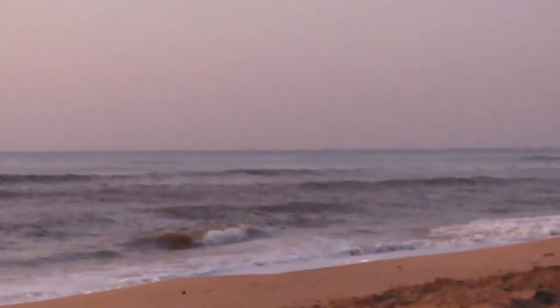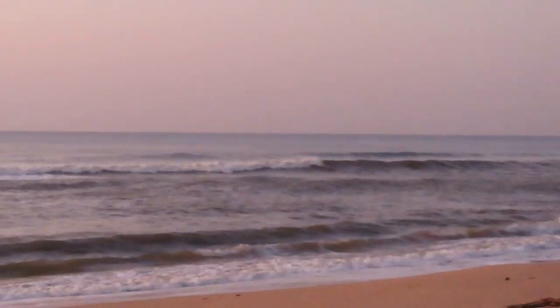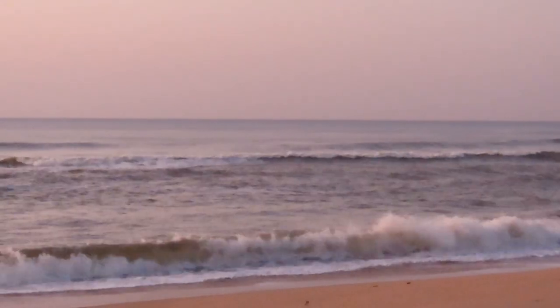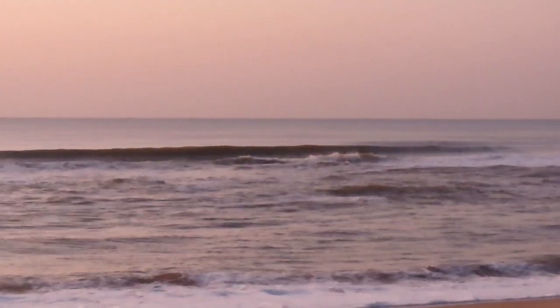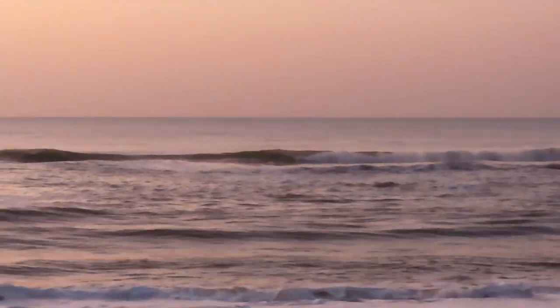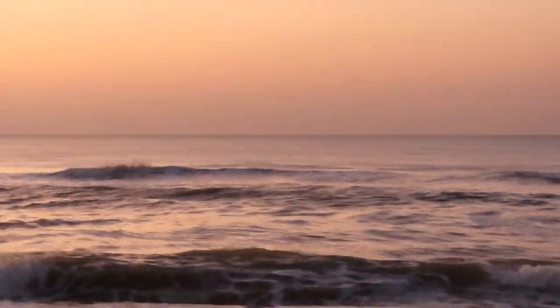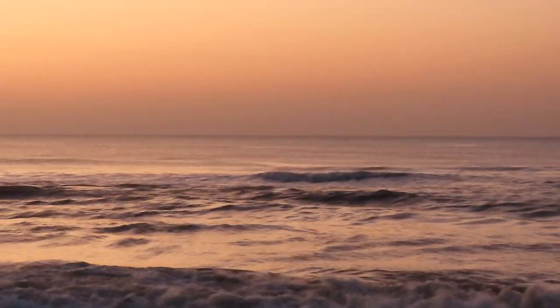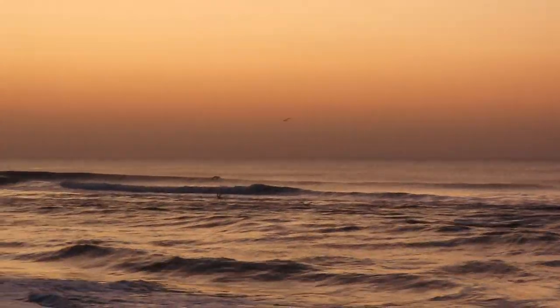Let's do a lay of the land for the extreme biting video. We've got a channel with a very shallow sandbank right there to the southeast, coming a little bit more north. We've got sort of a gap in the sandbank here. And the fish are feeding — I mean the birds are feeding.